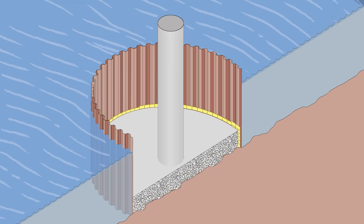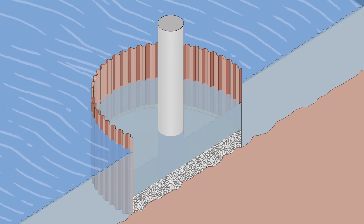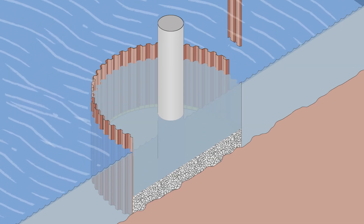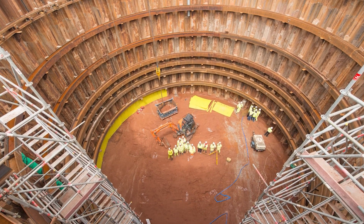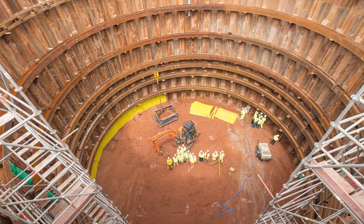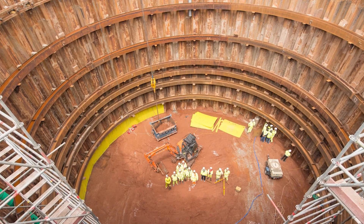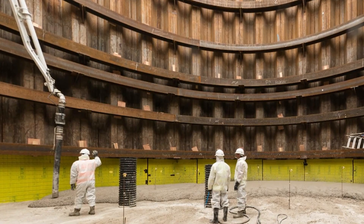Firstly, the separation layer prevents the bonding of sheet piles to concrete, making removal a breeze while safeguarding foundation integrity. It also acts as a shield during concrete curing, reducing the risk of damage and extending the lifespan of sheet piles. Efficiency gets a boost with streamlined removal processes, cutting down on costly repairs.